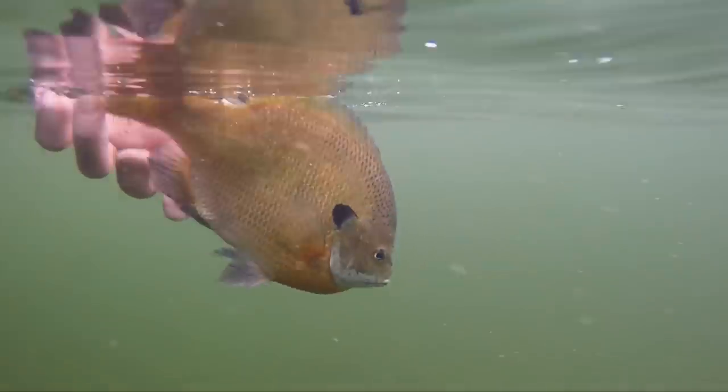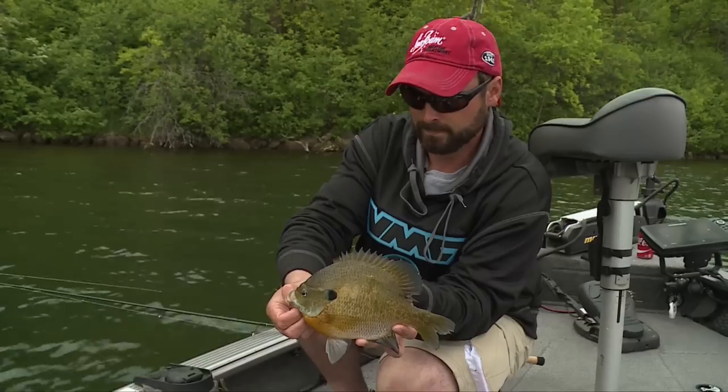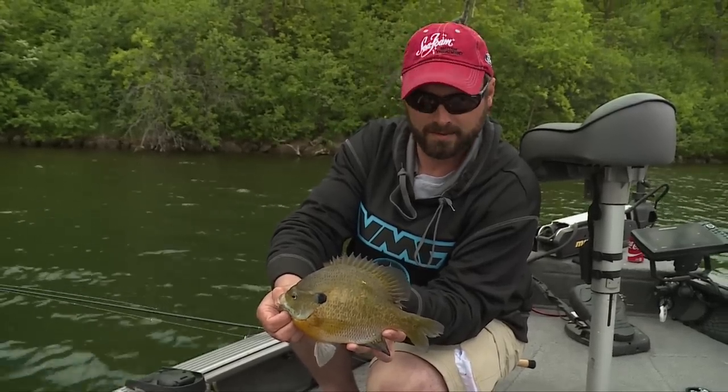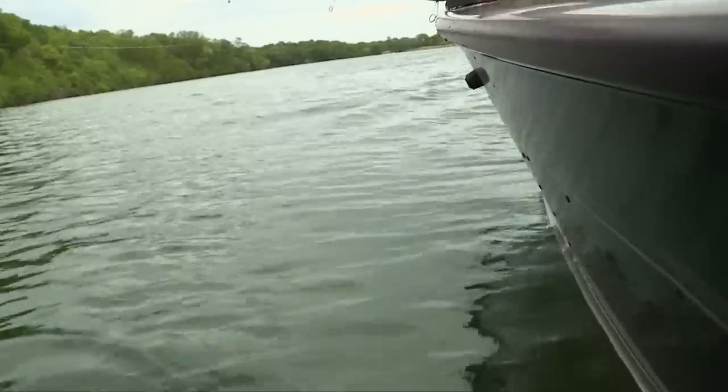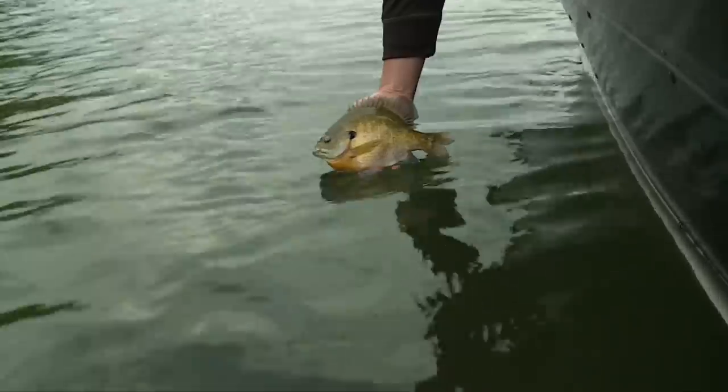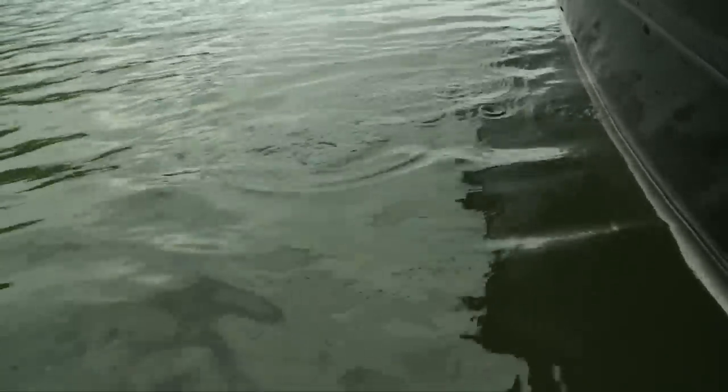Some of these beds would be deeper than you could see with the naked eye. Employing that technology with side imaging, the 360, and your Helix units is just incredible to get on big bites of fish like this.